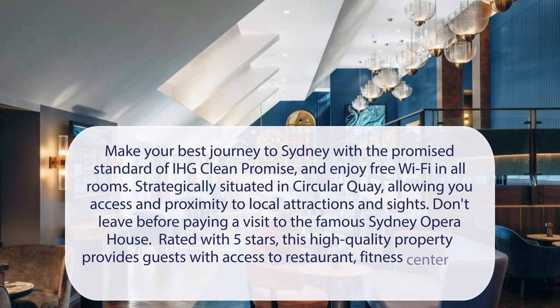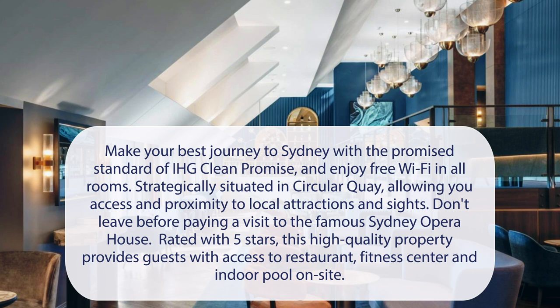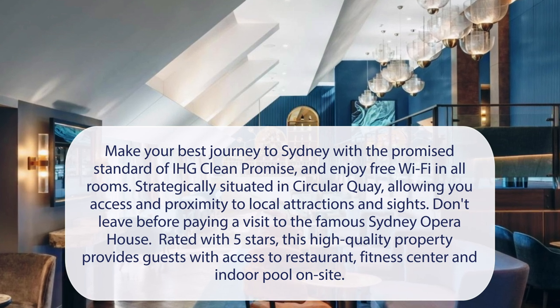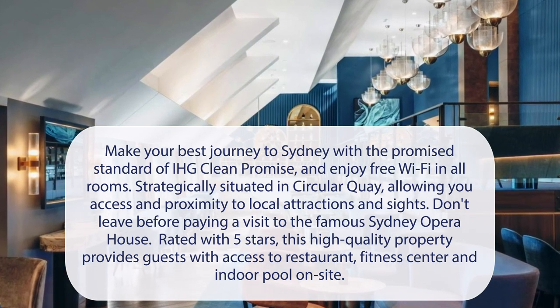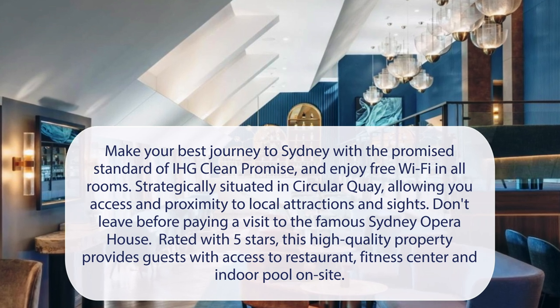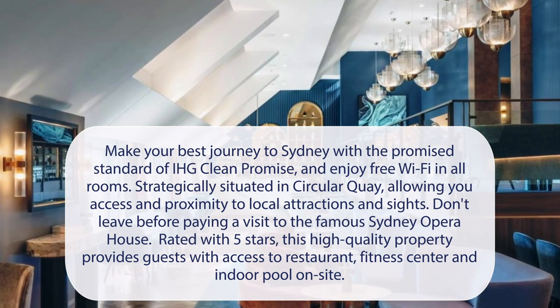At Intercontinental Sydney, make your best journey to Sydney with the promised standard of IHG Clean Promise and enjoy free Wi-Fi in all rooms. Strategically situated in Circular Quay, allowing you access and proximity to local attractions and sites. Don't leave before paying a visit to the famous Sydney Opera House. Rated with 5 stars, this high-quality property provides guests with access to a restaurant, fitness center, and indoor pool on-site.